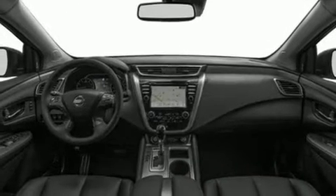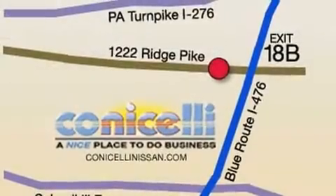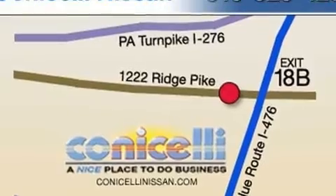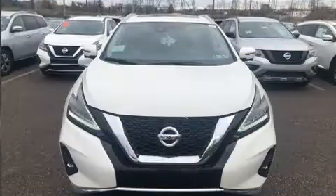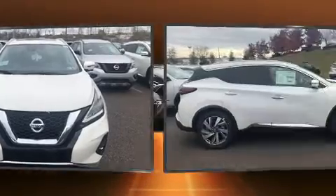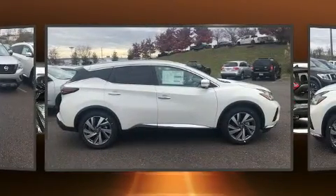It's equipped with tons of terrific amenities but it won't break your budget, like leather upholstery, a blind spot monitoring system, remote keyless entry, and the power moonroof opens up the cabin to the natural environment. Rear passengers enjoy the seat heating functionality, keeping them warm during the winter months.